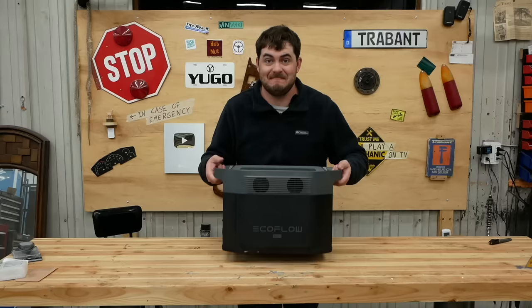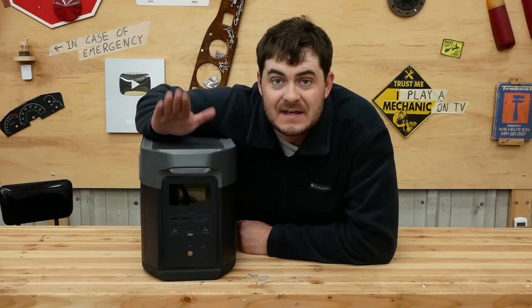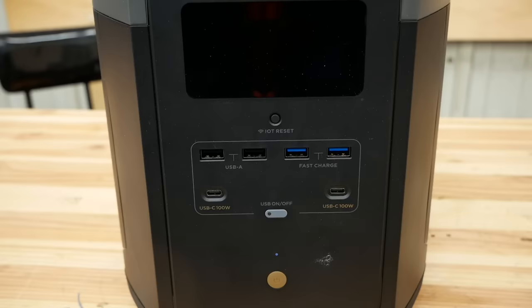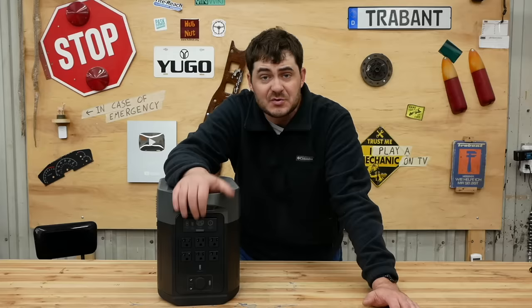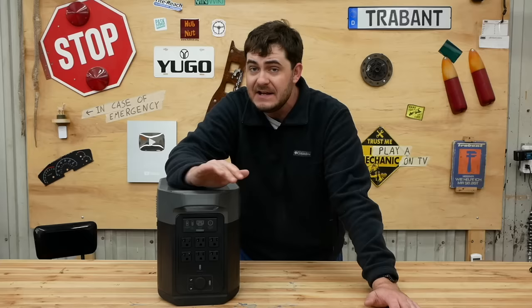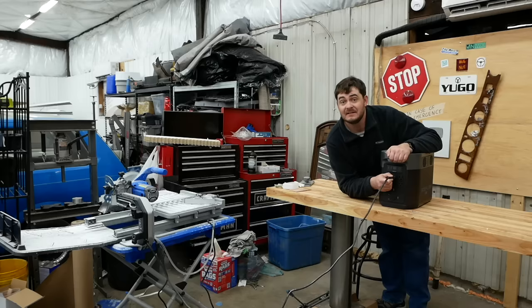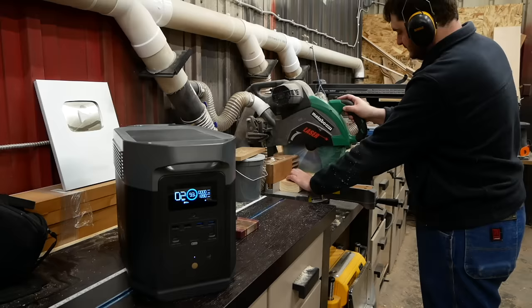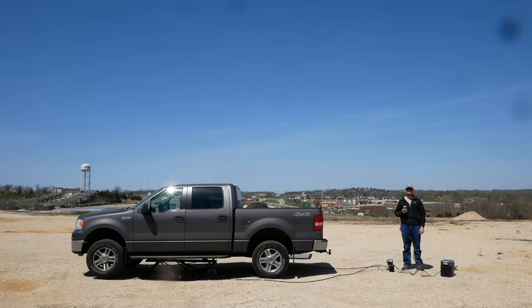This is the EcoFlow Delta Max. Thanks to EcoFlow for sponsoring this video. The Delta Max is a portable powerhouse with 2000 watt hours of battery capacity, and if that isn't enough for you, you can expand it. It has standard battery box outputs, a variety of USB charging options, 12 volt DC output, but the real star of the show is on the back — six AC outlets with an inverter capable of 1800 watts of output. That means anything you can power from a standard wall outlet, you can power with this — like a tile saw, a miter saw, or even a lift in the middle of a vacant lot for no apparent reason.